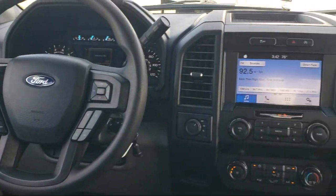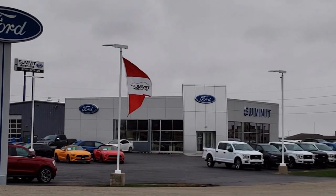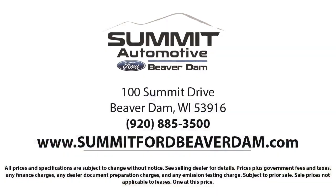It also features speed sensing steering, electronic stability control, auto high-beam headlamp control, tire pressure monitoring system, and has less than 80,000 miles on the odometer.